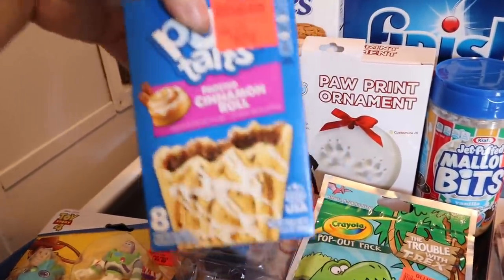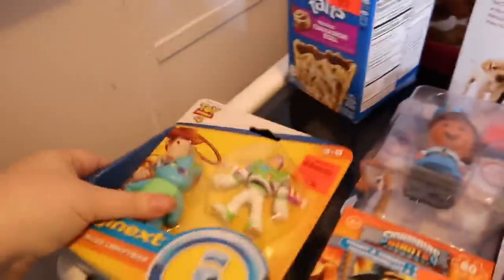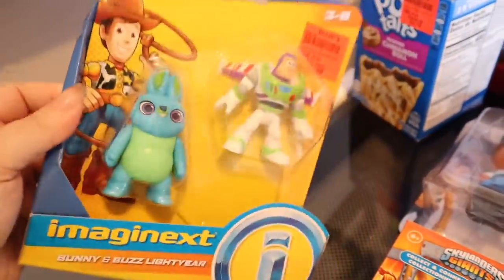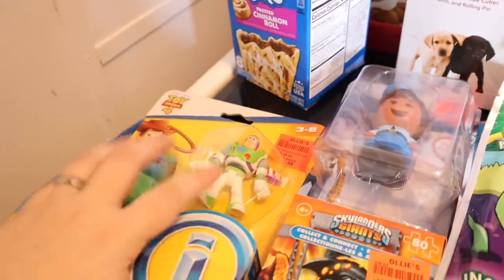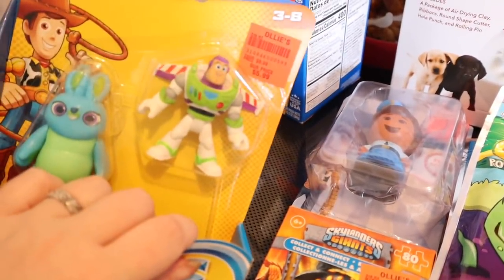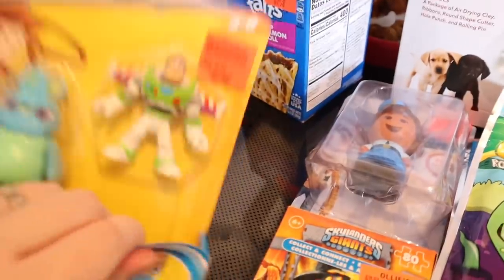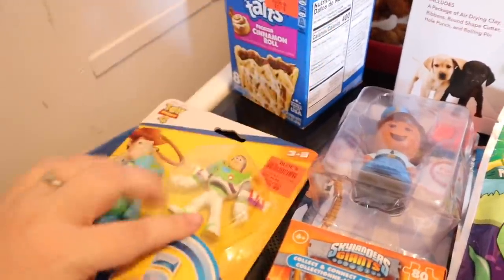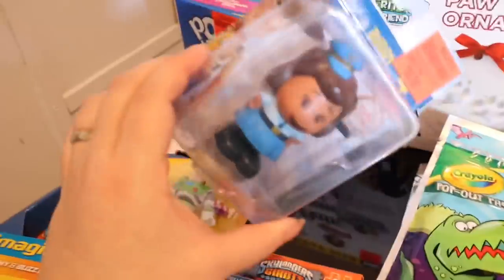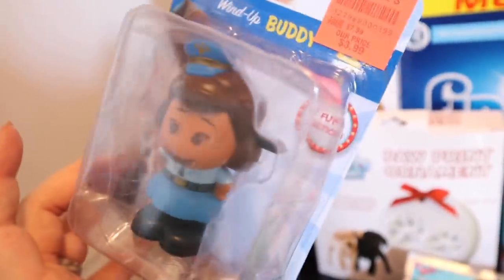Then I found these frosted cinnamon roll Pop-Tarts — I knew the kiddos would love those, they were $1.79. I found this for Cammy for a stocking present — you guys know he loves Toy Story, and I think he lost the one he had. He used to carry it around in the car, so I'm pretty sure he either left it at Nanny's or lost it.